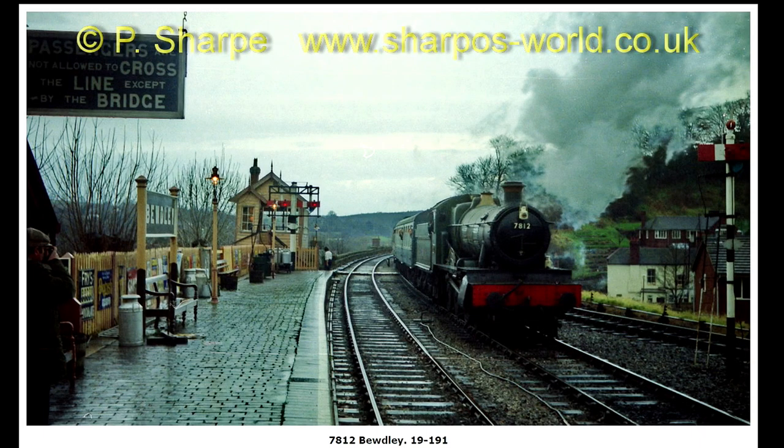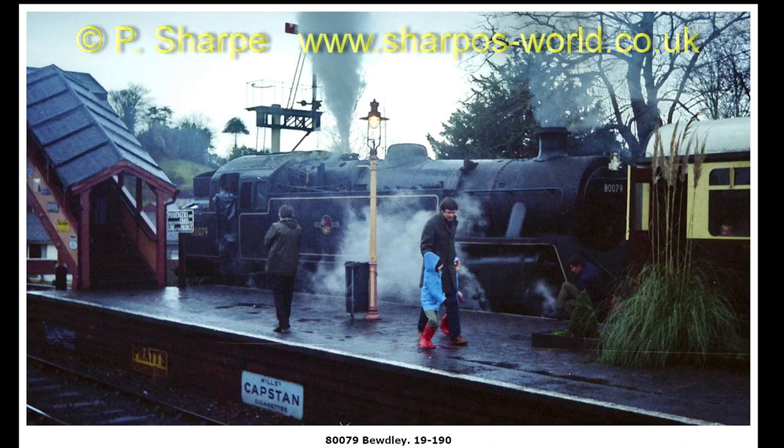The next lot are from a different roll of film, and I think it was 1983. 7812 approaching Budely. 80079 at Budely. It was a very dull day that — very dull.